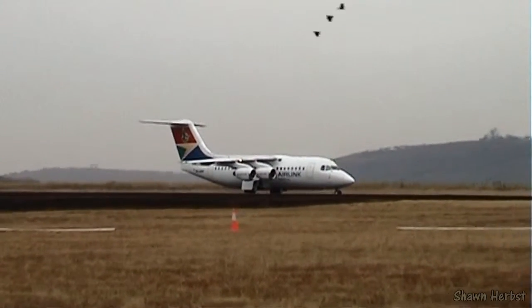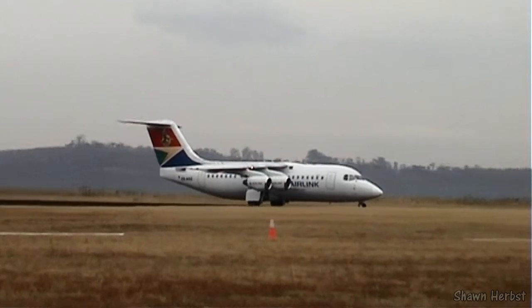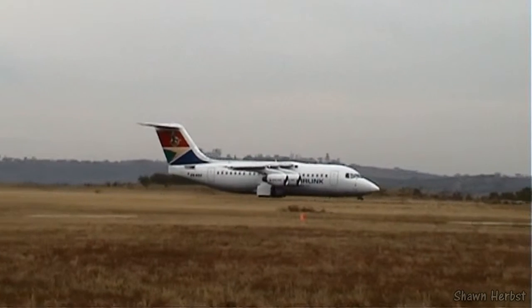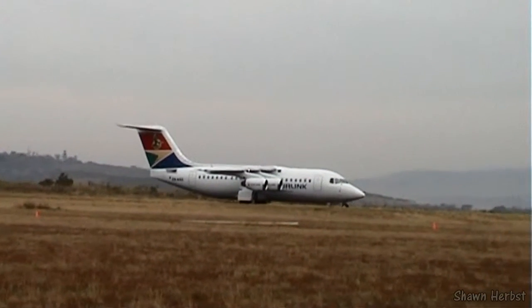Up they go for the first of their two consecutive loops. Erling — on board there is renowned photojournalist and owner of African Pilot, Athel France. Pulling up now for the second loop.